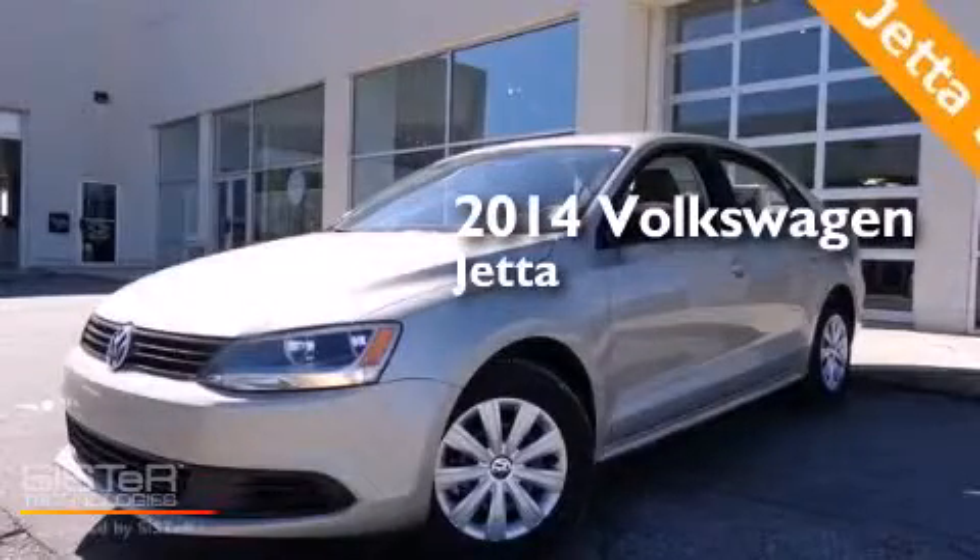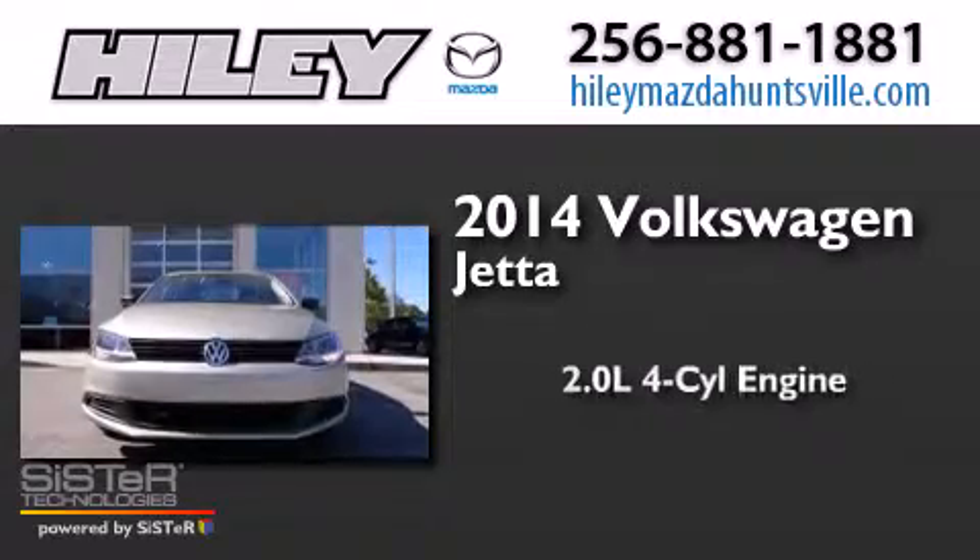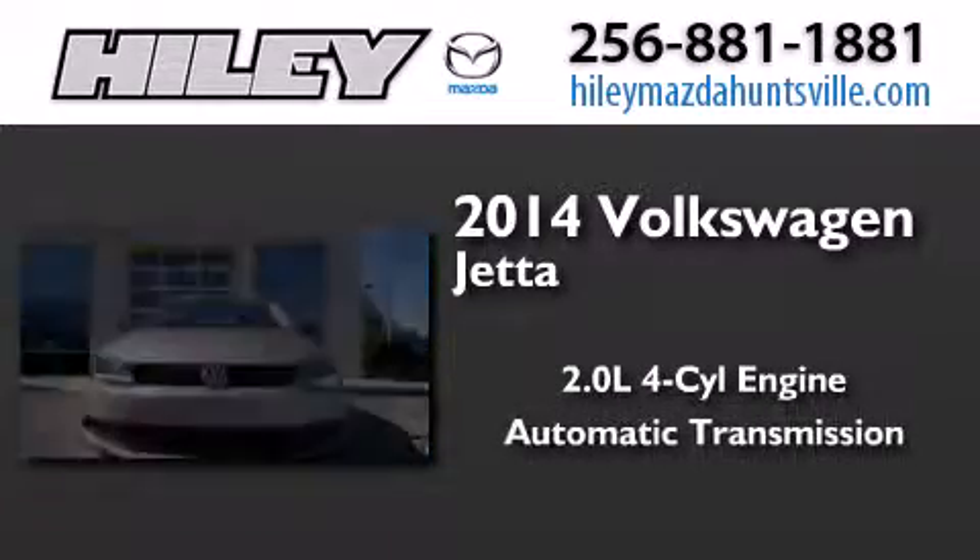This is a brand-new 2014 Volkswagen Jetta. It has a 2.0-liter four-cylinder engine and an automatic transmission.